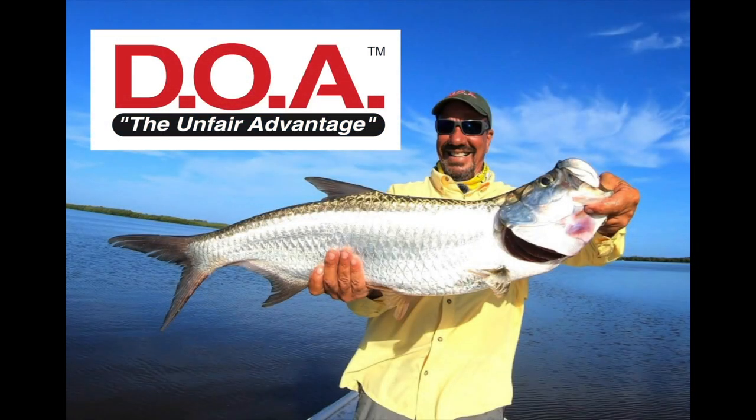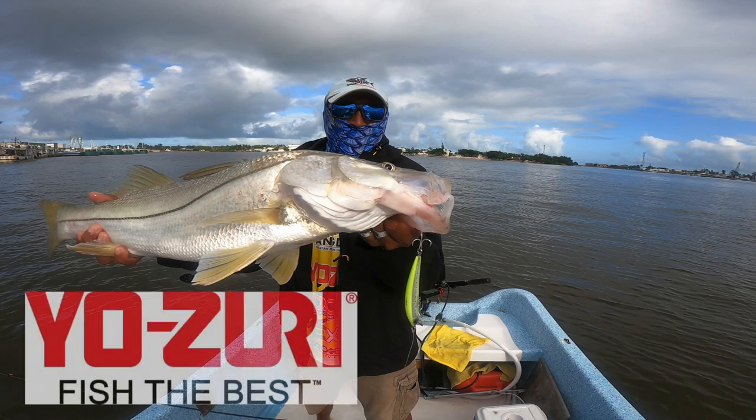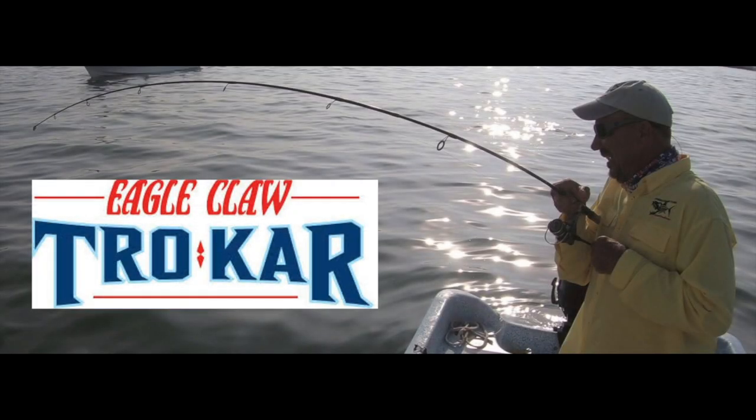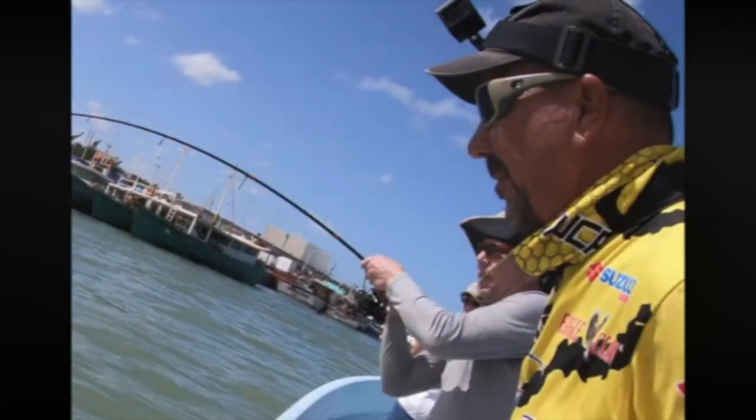Yucatan Anglers TV is brought to you by DOA Fishing Lures, the unfair advantage. Yozuri, fish the best. Eagle Claw Trocar. And Costa Sunglasses, see what's out there.